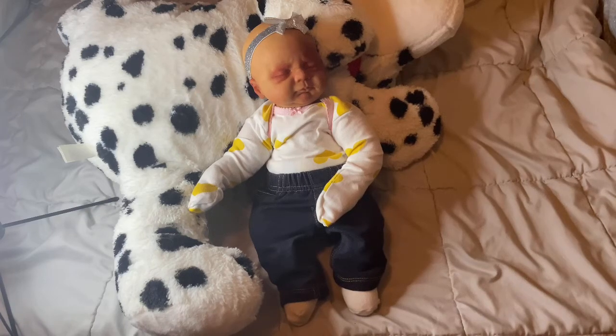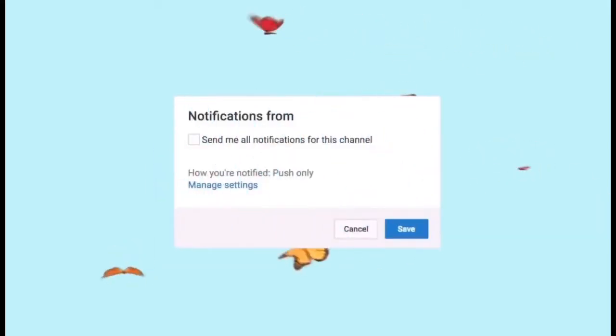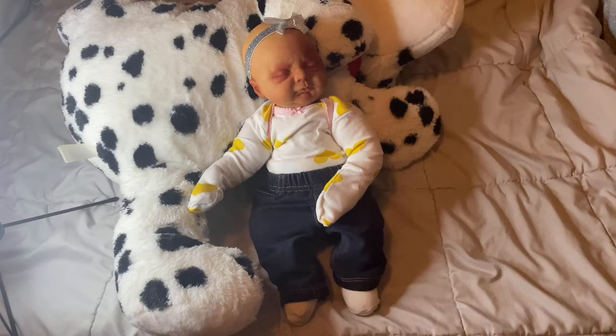Hey guys, it's me, My Reborns, and I am back with another video. So today is Saturday, April 10th, and it's around 5 or 6 o'clock p.m., and I have the giveaway baby right here. I told you guys in the last video of her — if you guys haven't watched it, go ahead and check it out — that I was going to be doing a size comparison of her and Zaire.